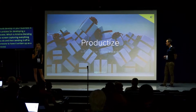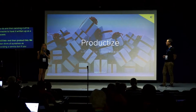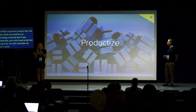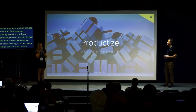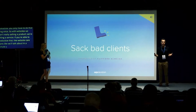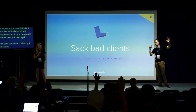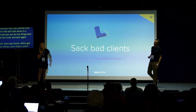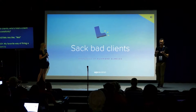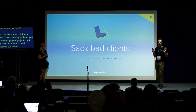Productize your services. We often think of ourselves as providing a service, but if you productize, you only have to do that thing once. With websites, if you're able to productize — like website care plans — you can do something once and sell it over and over again. Sack bad clients. My favorite way of firing a client is to always say: 'In order for your project to get the love and attention it deserves, you need to find someone else to serve you, because I'm no longer the droid you're looking for.' Always make it about them.